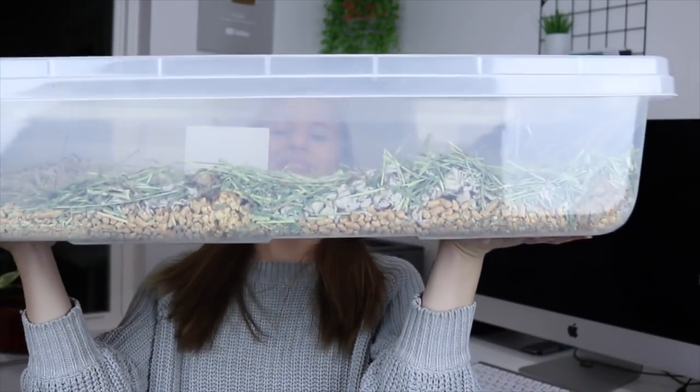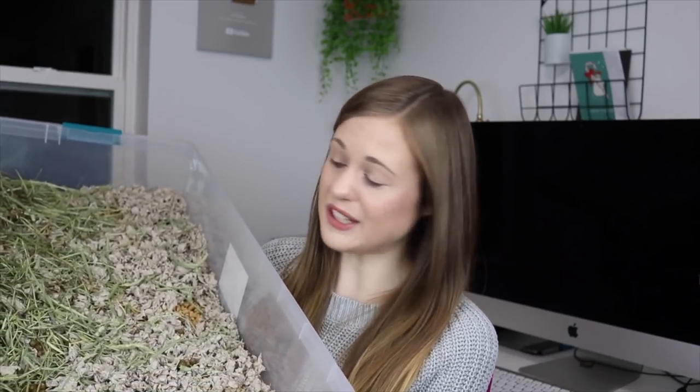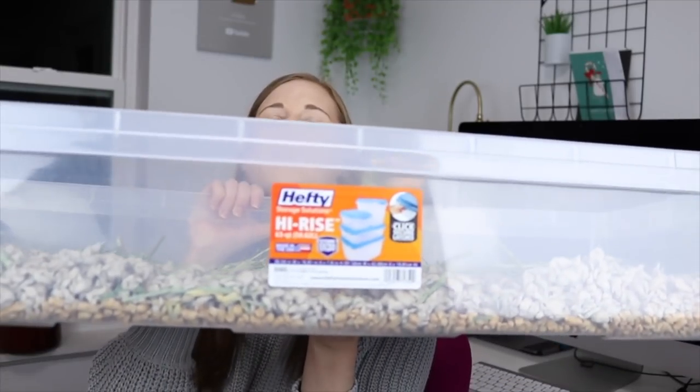The next product is my rabbit's litter box — kind of gross, it's used, so it is not clean. I cleaned it like yesterday so it's not super dirty, but yeah this is their litter box. It's by the brand Hefty and it's just a storage container you can buy at Walmart. You can literally use any brand.